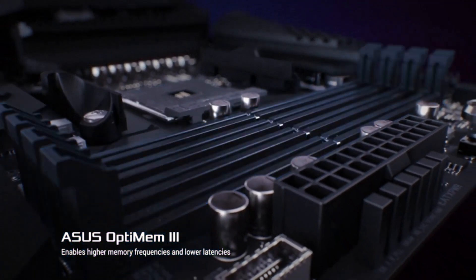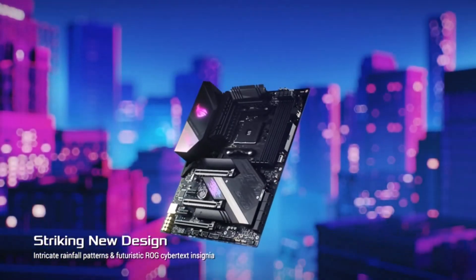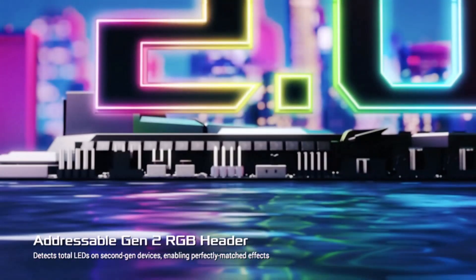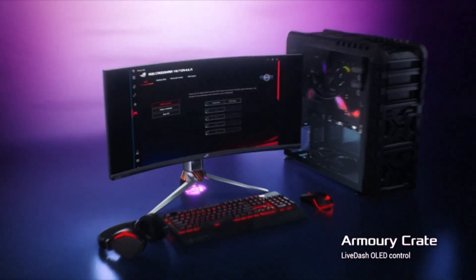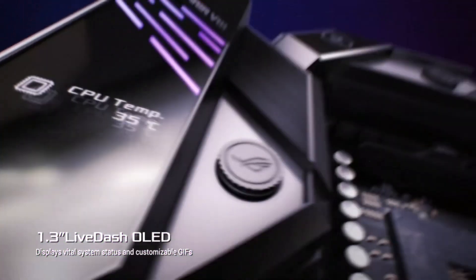We recommend spending a considerable amount of time looking at various board options for Intel and AMD processors. The choice of motherboard will determine what other components can be used inside your PC, including processor, storage, and even the chassis form factor. We've rounded up the best motherboards right here for Intel and AMD systems to help you make the right decision.